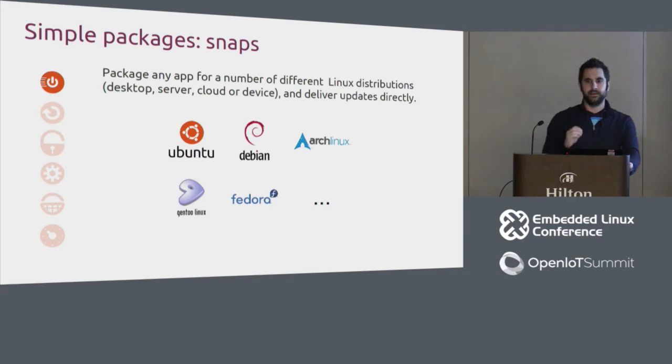At its most basic level, a snap is a SquashFS image with some metadata. The metadata spec is governed by a cross-distribution body to keep it neutral, which means snaps run on a number of different distributions including Ubuntu desktop and server, Debian, and Arch. The store allows you to deliver updates directly, bypassing each distro's individual package management mechanism.